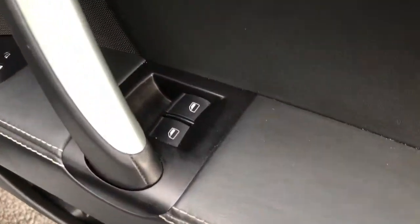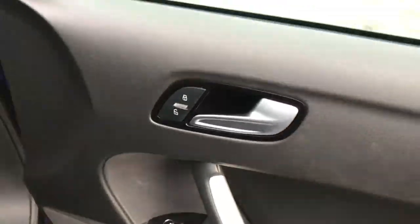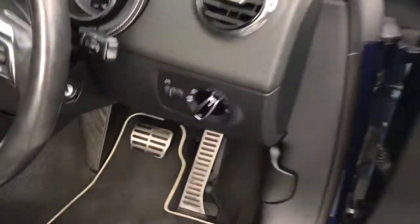Here on the driver's door, you have your electric window switches, as well as your electric mirror adjustments. The mirrors are also heated, perfect for defrosting any ice or condensation.